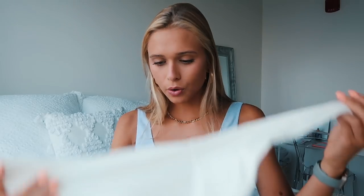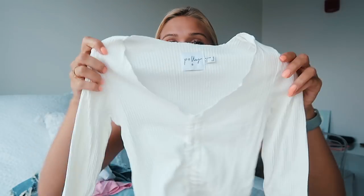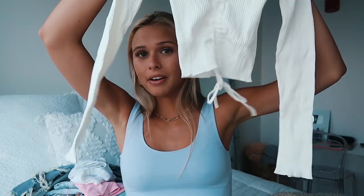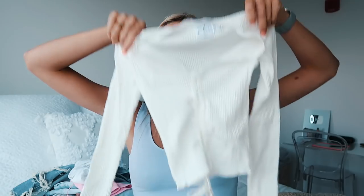Along the same ruched and tie vibe, I also got a long sleeve shirt. I would most likely wear a bralette underneath it — they do have it in black so you don't have to do that, but white is a very difficult color. It's a long sleeve v-neck, super cute, and I'd probably wear it with a pair of jeans.